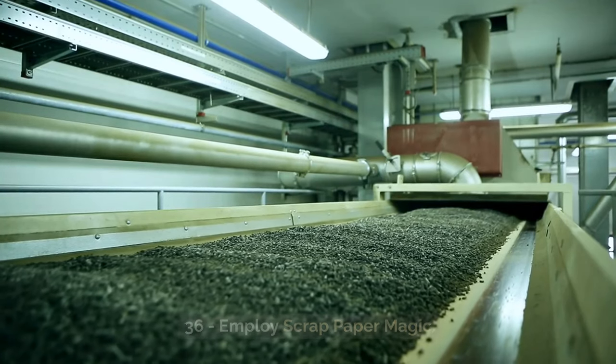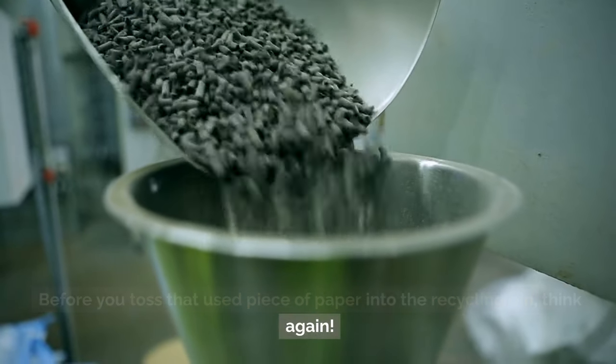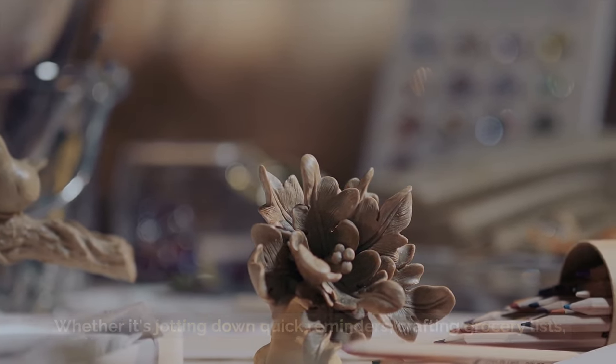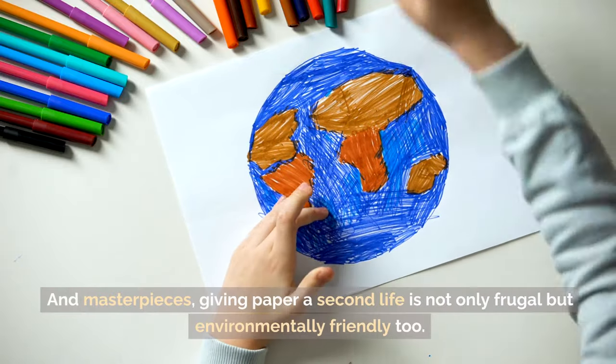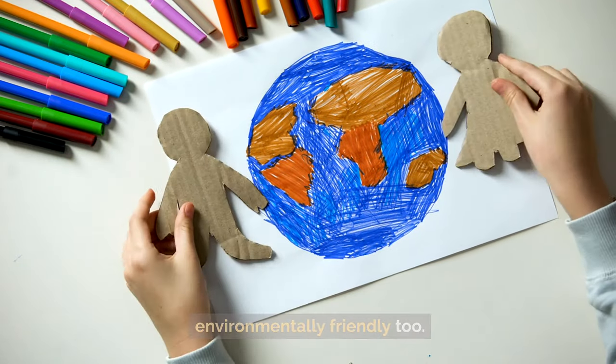Tip 36: Employ scrap paper magic. Before you toss that used piece of paper into the recycling bin, think again. Transform it into your go-to scratch pad. Whether it's jotting down quick reminders, crafting grocery lists, or simply handing it over to the little artists in your family for their endless doodles and masterpieces, giving paper a second life is not only frugal but environmentally friendly too.